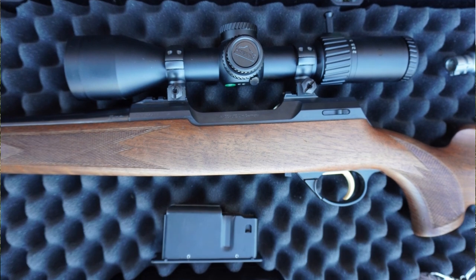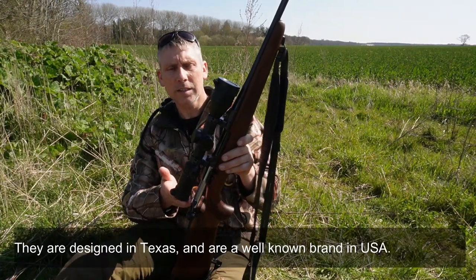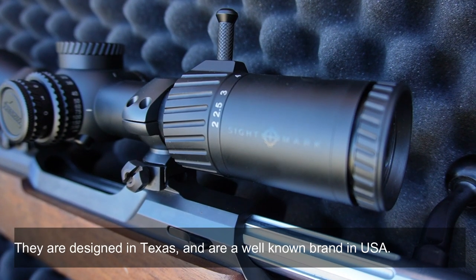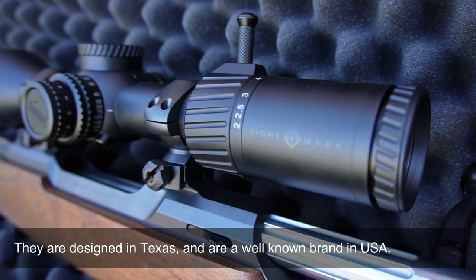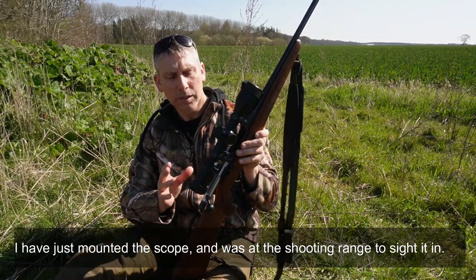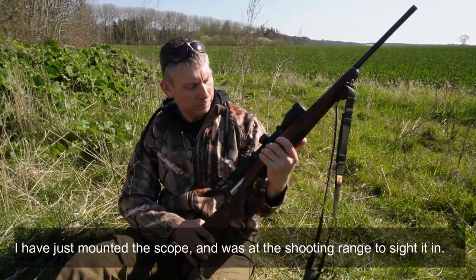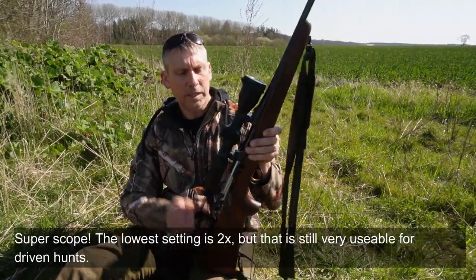In the Nordic countries, it's not a known brand. It's designed in Texas, and in the USA it's a very popular brand. I've just been looking through it for the second day, and it's been super fantastic.